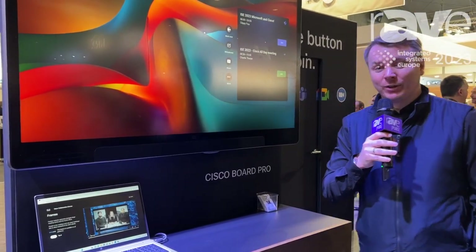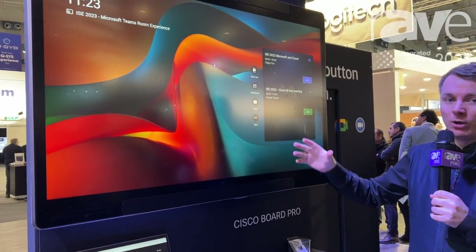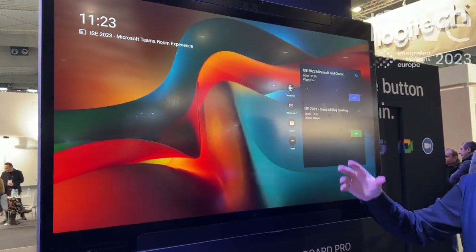Hi, I'm Rich Baes from Cisco. Right in front of us here we have the Cisco Board Pro with the Microsoft Teams Rooms experience.